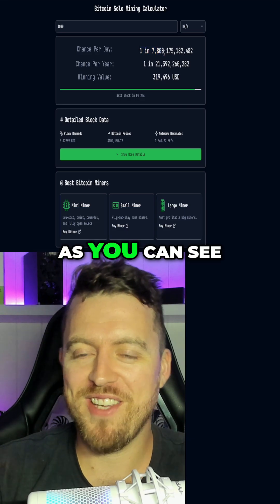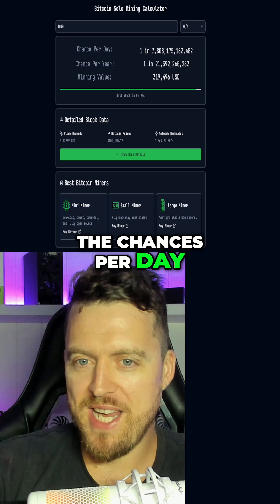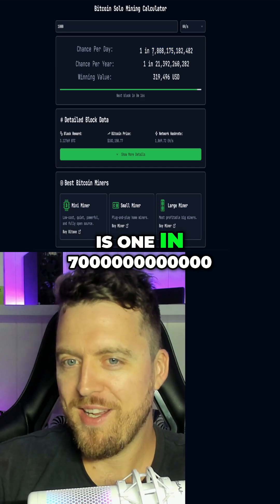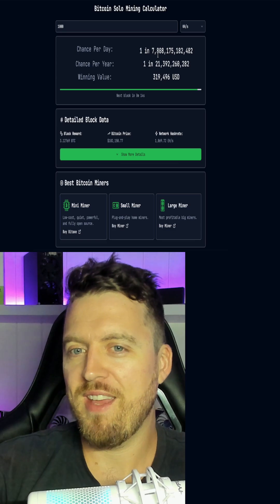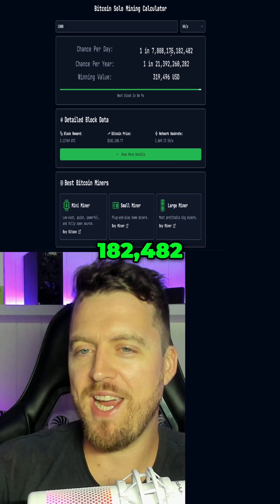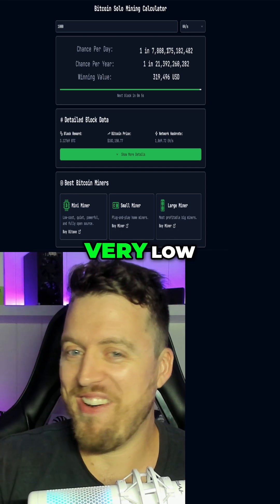As you can see, very, very, very low. The chances per day — I'm going to have to do some maths on this. I think this number is one in 7,808,175,182,482. So very, very low guys, right?